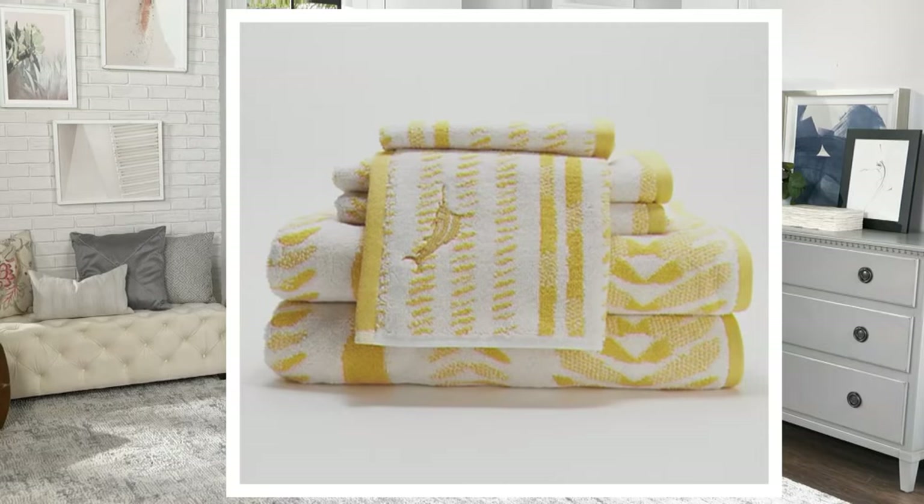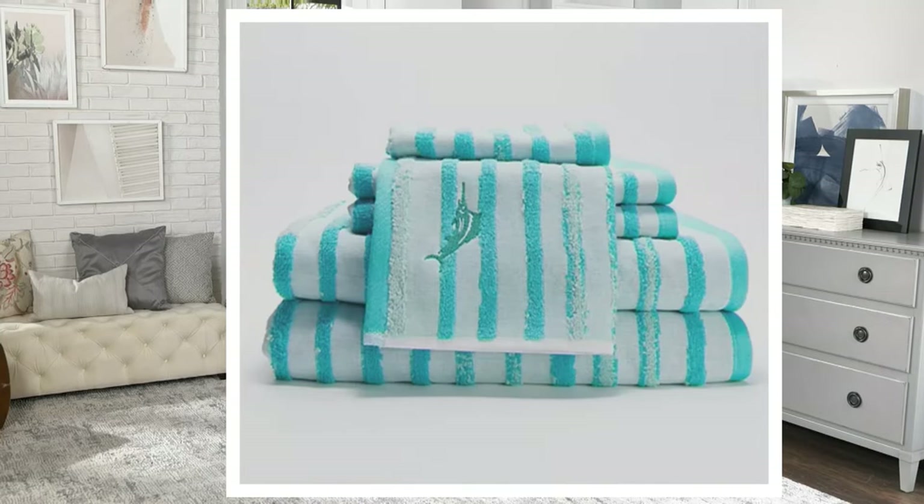Then we have our Teal Stripe. This is almost like a watercolor type pattern, where it has multiple different shades to it and a little bit of detailing — it's a really nice turquoise teal. You can really see the detail on the marlin embroidery on this color; it pops a little bit more against the different colored background. Each washcloth, each hand towel, and each bath towel have the embroidery on it.